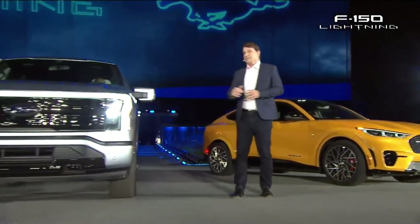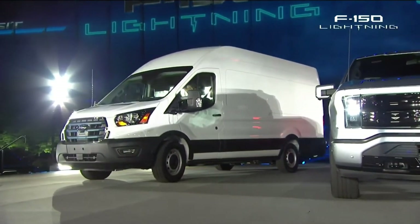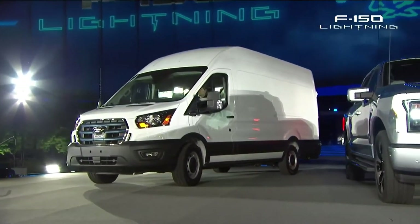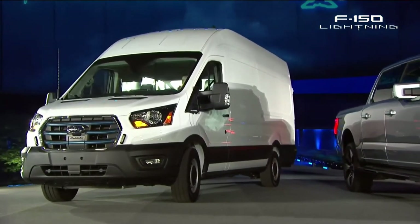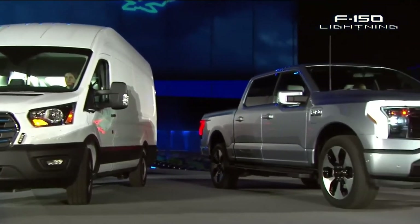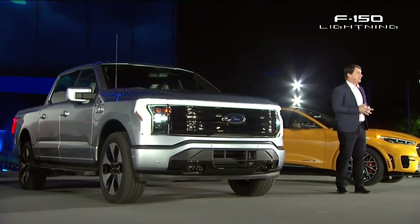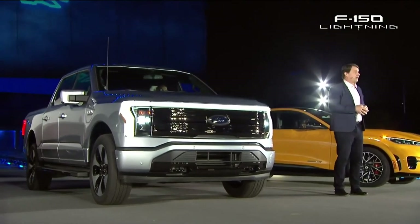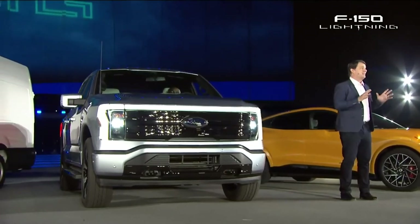Over there is the backbone of business — the most innovative version of the number one commercial van not just in the U.S., but in the world. The E-Transit will launch later this year here and in Europe. And there's the F-150 Lightning. This truck represents all that our country can do when we push for progress. So that's the end of this show, but frankly it's just the beginning of a whole new era at Ford.